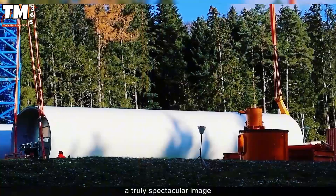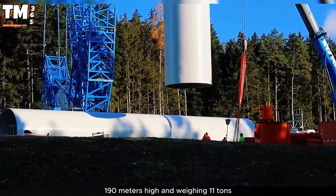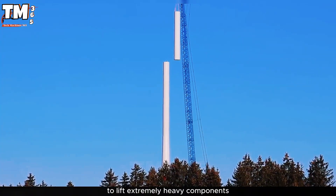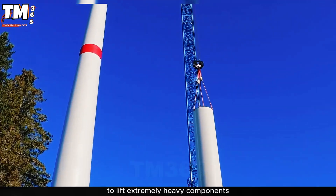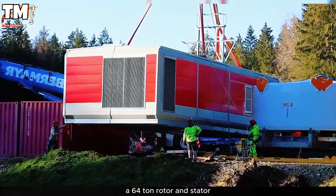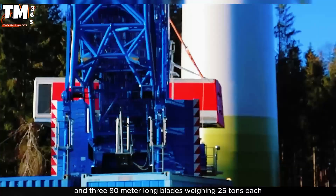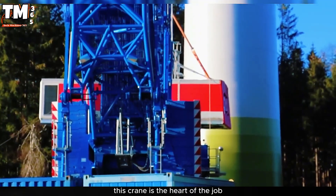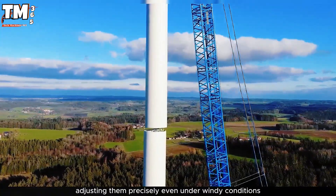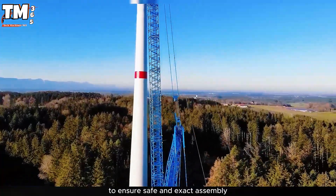A truly spectacular image: an enormous crawler crane, 190 meters high and weighing 1,100 tons, was assembled in Reed Hall's forest to lift extremely heavy components — 80-ton tower segments, an 80-ton nacelle, a 64-ton rotor and stator, and three 80-meter-long blades weighing 25 tons each. This crane is the heart of the job. It holds the gondola and the three blades in the air using the blade gripper system, adjusting them precisely even under windy conditions to ensure safe and exact assembly.